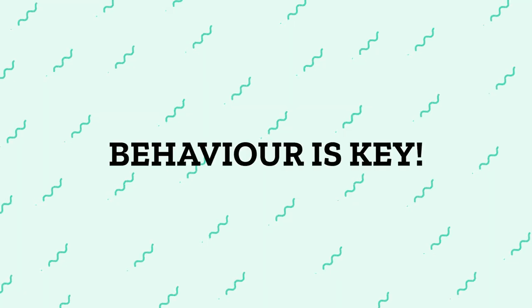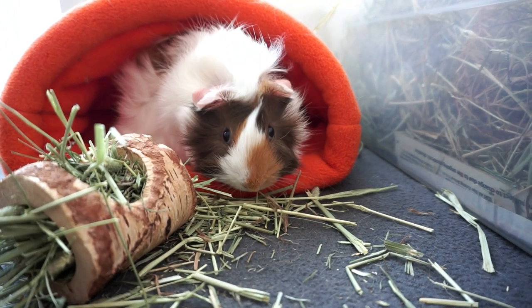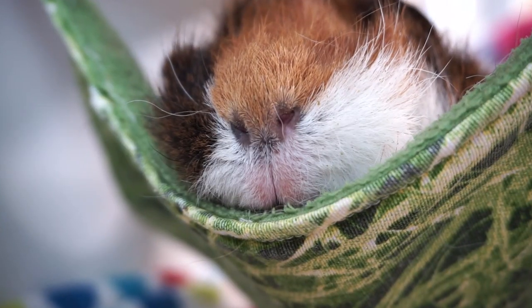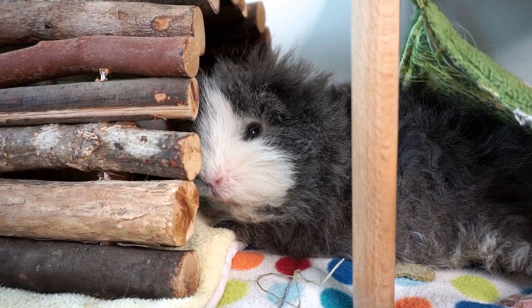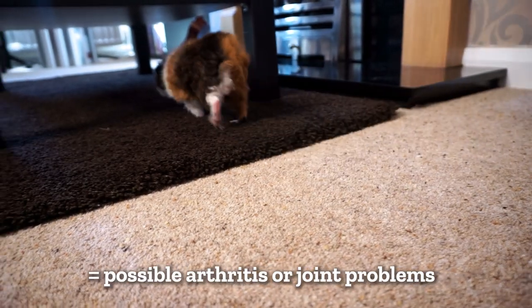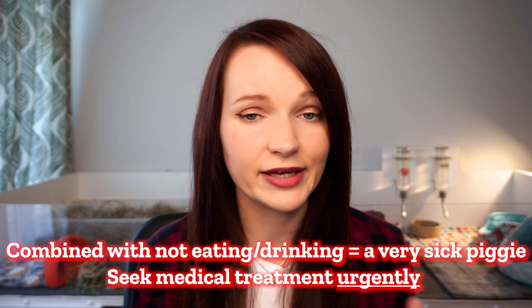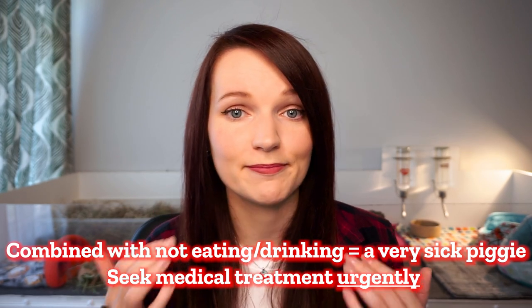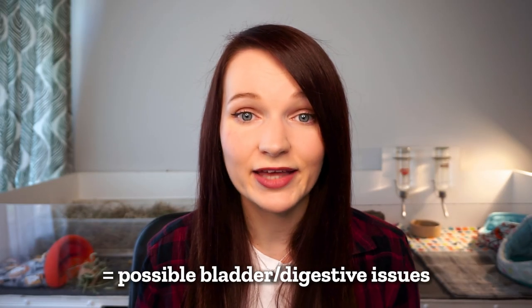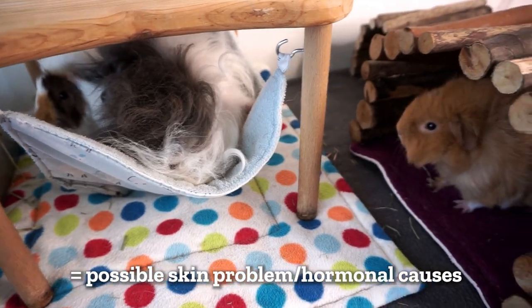Your guinea pig's behaviour can tell us just as much about their health as a physical check. Look out for changes such as being less active, not coming up for food, and being reluctant to move or walk around. Other behaviours that might indicate health problems include: spitting food out when eating, walking with stiff legs or hopping, sitting hunched up especially facing a wall or corner, looking generally uncomfortable with hair raised slightly, grinding teeth, drinking more or less and eating less, squeaking in pain when pooing or peeing, tilting their head to one side which could indicate an ear infection, and scratching or biting at the skin.